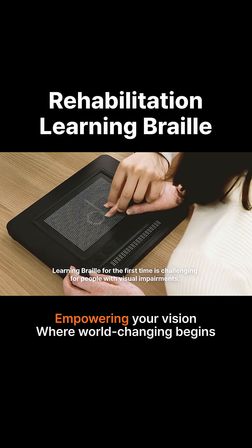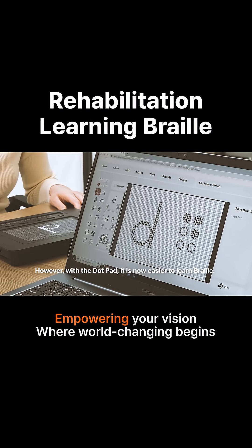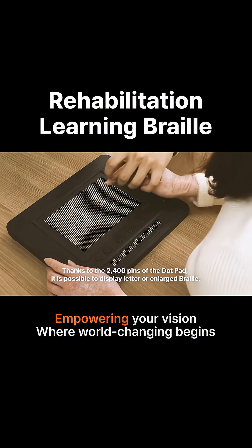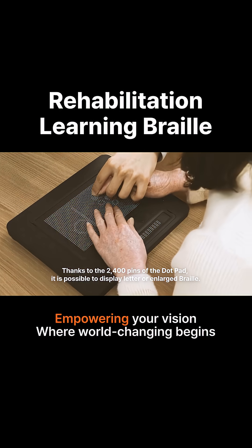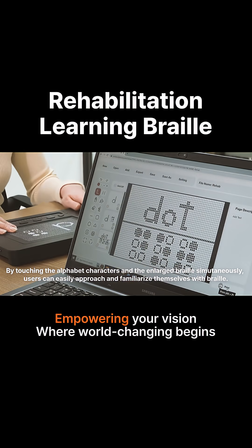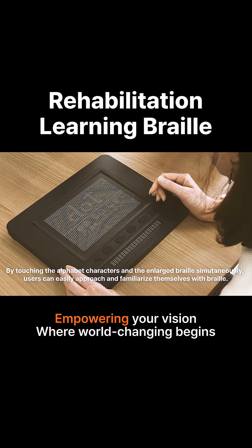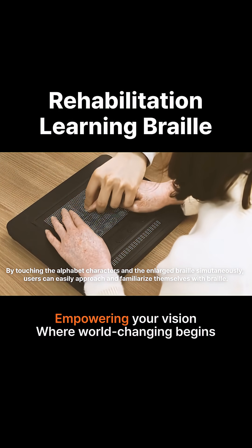Learning Braille for the first time is challenging for people with visual impairments. However, with the Dot Pad, it is now easier to learn Braille. Thanks to the 2400 pins of the Dot Pad, it is possible to display letters or enlarge Braille. By touching the alphabet characters and the enlarged Braille simultaneously, users can easily approach and familiarize themselves with Braille.